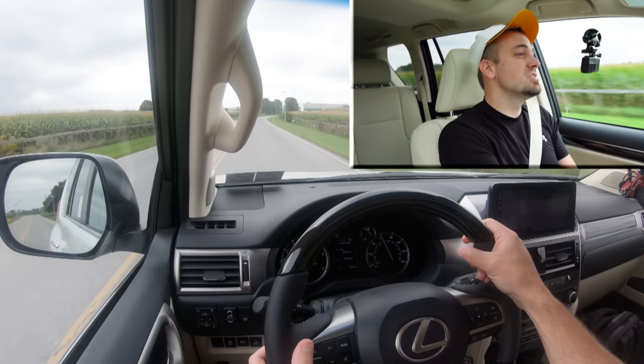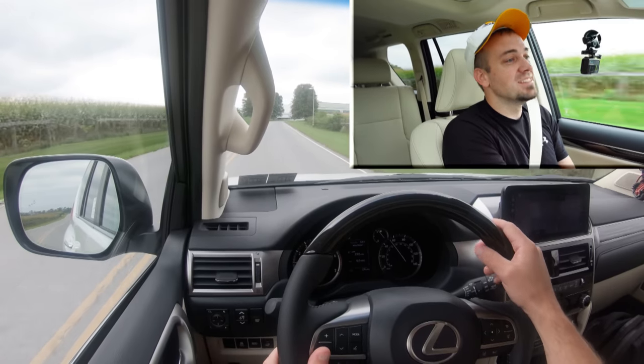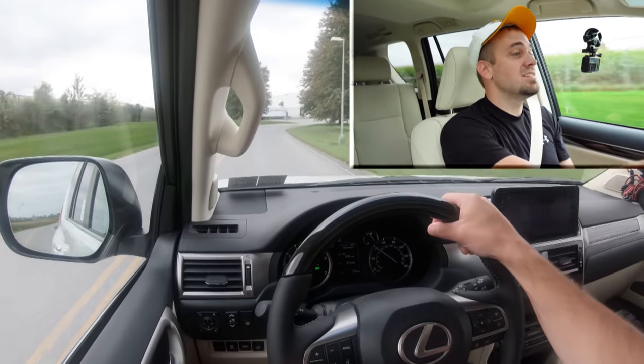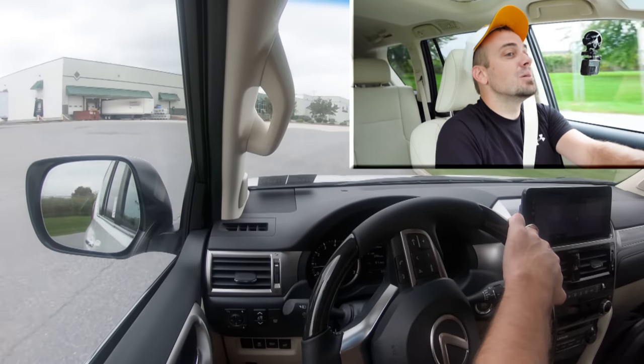Definitely not going to have any issues merging onto the highway. The best part for me, having test-driven so many turbocharged engines lately, is I always expect a little bit of delay — but you're not going to get that with a naturally aspirated V8. This thing instantly puts the power to the ground, instant acceleration when you hit the gas, which I definitely appreciate.